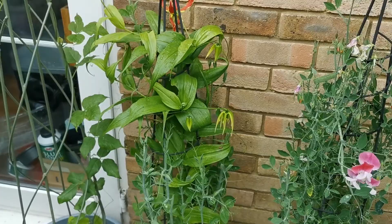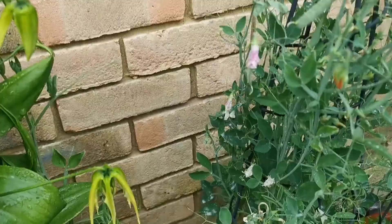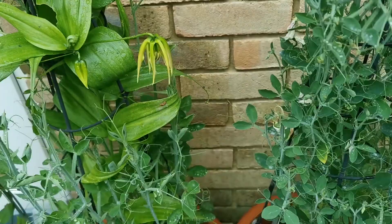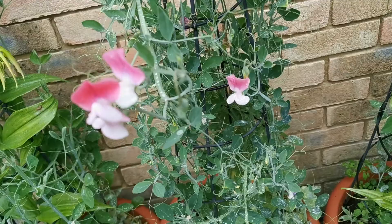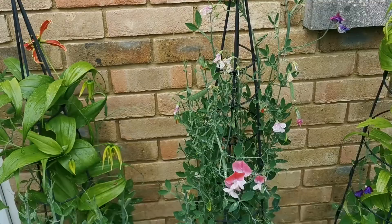I planted these sweet peas together with some glory lilies, and indeed I have the first one coming up today — it bloomed, though it's quite deformed. I hope the next ones will be better. This bud looks already better; it still has to colour up. I have actually three pots where I planted sweet peas and glory lilies.